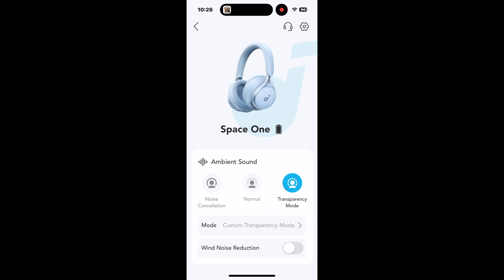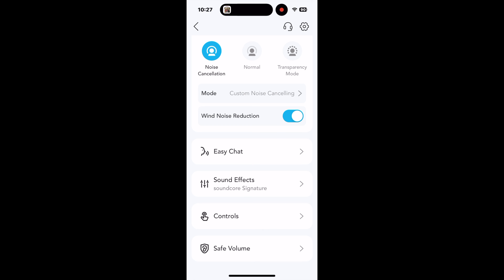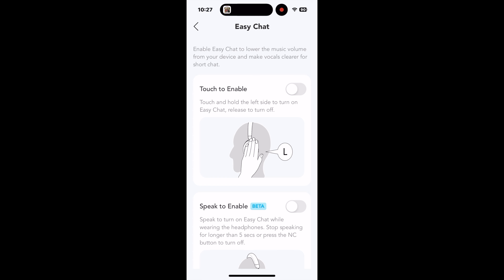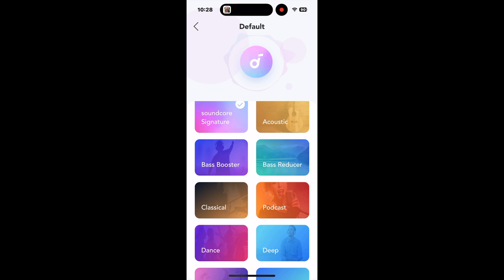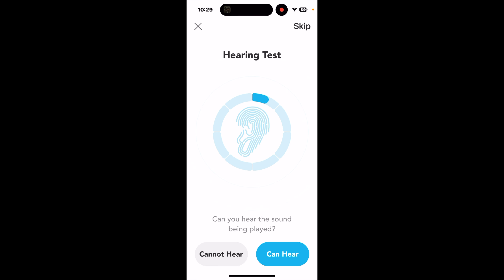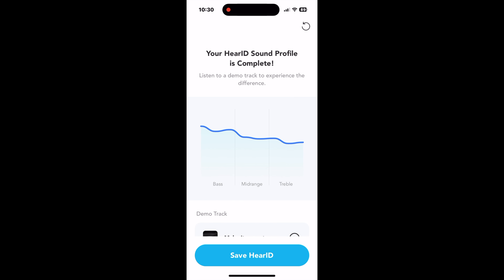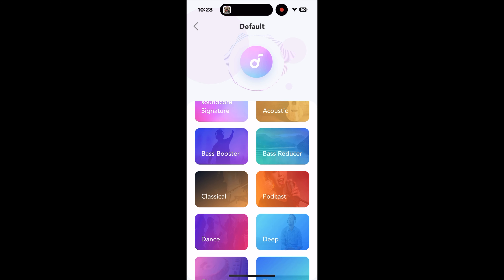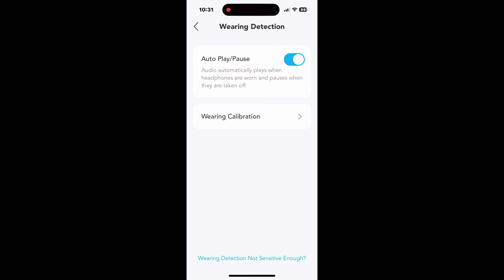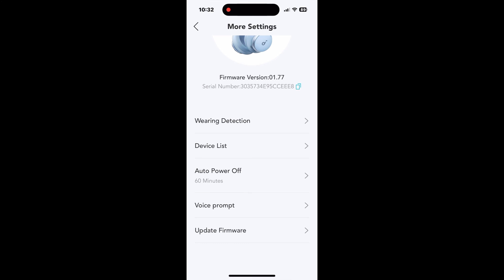In addition to the previously mentioned ambient sound control, the Soundcore app allows you to turn on or off wind noise reduction or choose from a few easy chat features that work surprisingly well. You can also customize controls, choose from quite a few equalizer presets or create your own. You can also create your own sound profile using HearID Sound. I personally prefer the Soundcore Signature preset and recommend it to most users. You can also set the safe volume level to protect your hearing, turn on or off wearing detection, set the power-off timer, voice prompts, update the firmware and more.